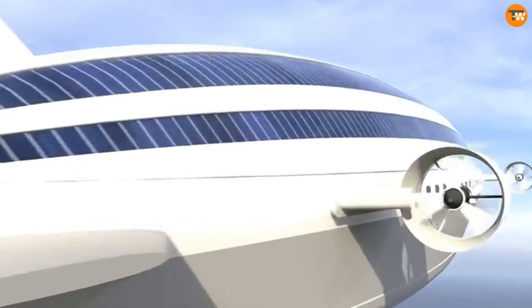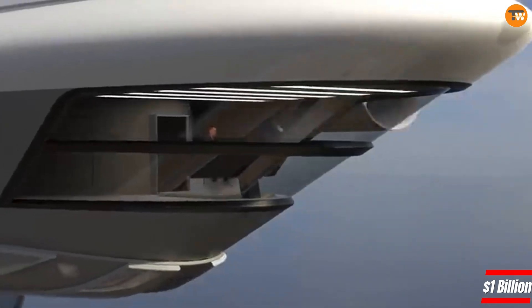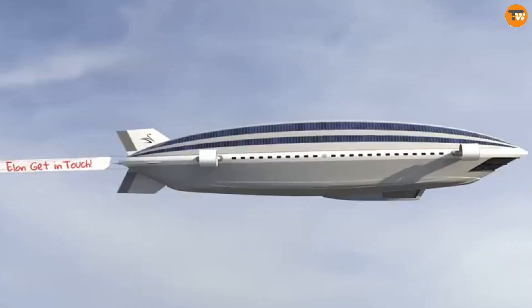The projected cost for building the Colossa is approximately $1 billion. In the yachting industry, this concept stands as a symbol of unparalleled luxury and technological advancement.